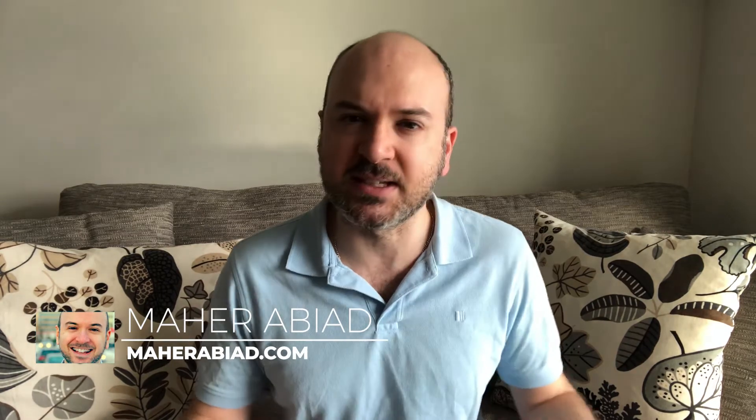Hey, what's up Success Nation? It's your boy Matt Herabit here, back with you again for another marvelous video. In today's episode, I'm gonna be discussing everybody's favorite topic, which is e-commerce and e-commerce marketing, as I want to provide you guys with five amazing tips that you can implement in your business and your website right now to generate more sales and more revenue.